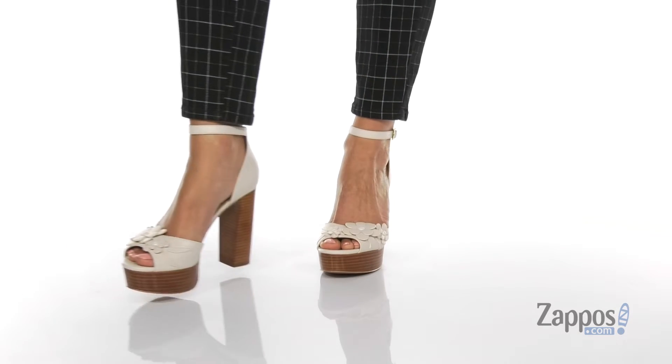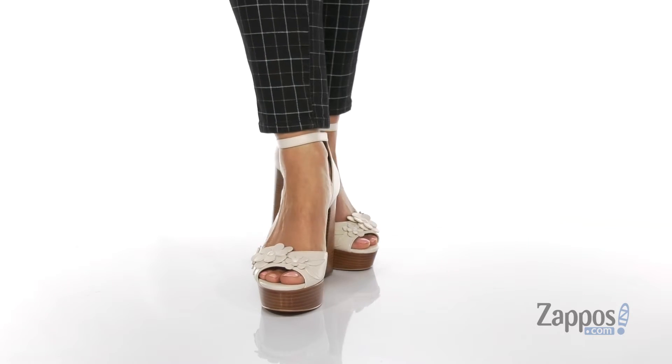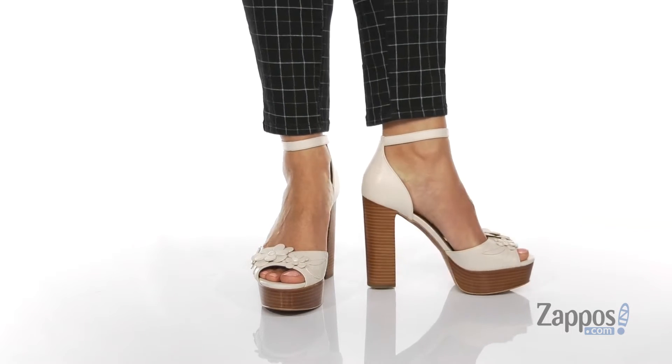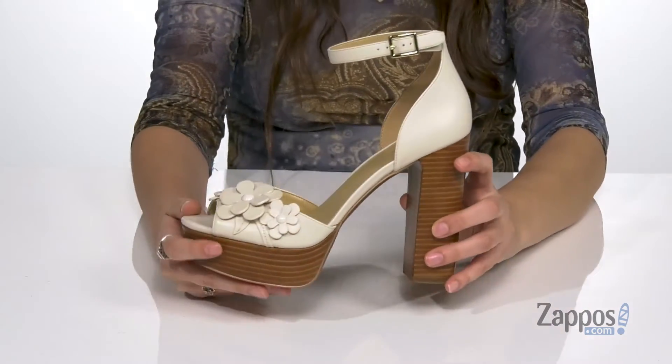Hey, it's your girl Abigail from Zappos.com and this is the Flora Platform from Michael Michael Kors. These fabulous shoes are crafted with a smooth leather upper and they have these adorable floral appliques on the front for a little extra pizzazz. I really love these shoes.